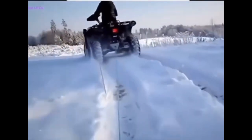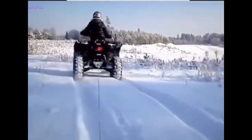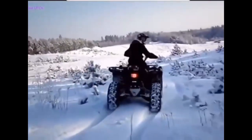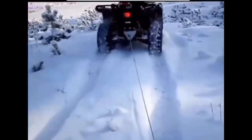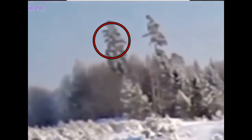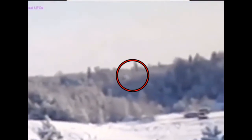Here are two people driving in the snow, just enjoying themselves. Later on, when they look at the video, they see something flying in the background. Follow it in the red circle. You can see it now — there it's zoomed in, going behind a tree. It comes out the other side of the tree. See the red circle around it — it moves forward behind the trees and then goes away.